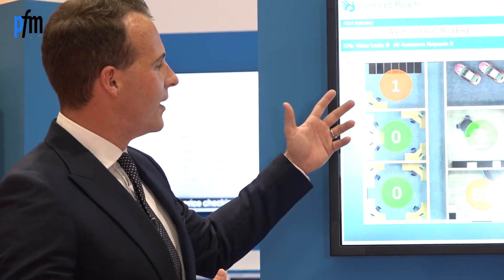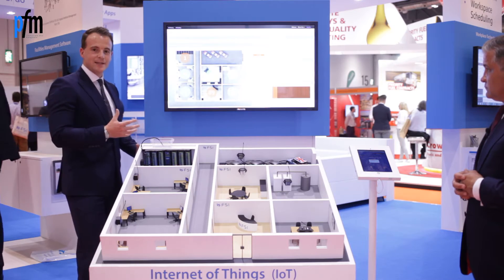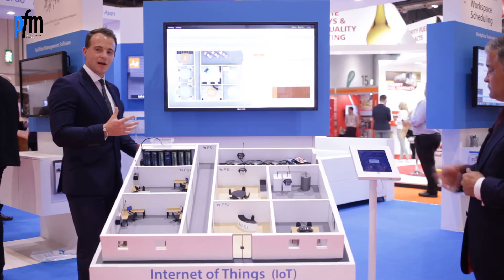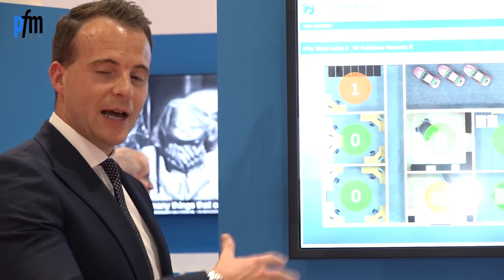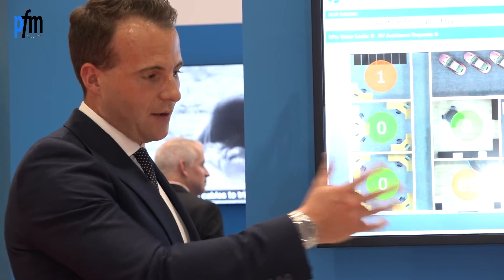You can see on the screen now, the one represented in the corner here — that's picked up that sensor. We've picked up the data, we've picked up the alarm. We've now passed that through to Concept, and it's automatically been passed out to FSIGo for the engineer, and we can demonstrate that over on the FSIGo device.